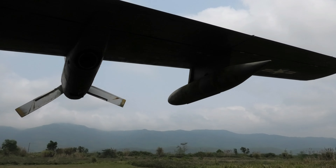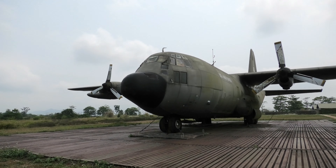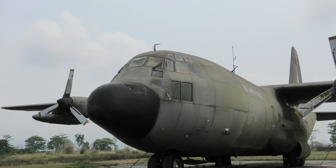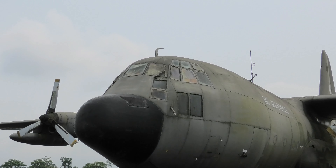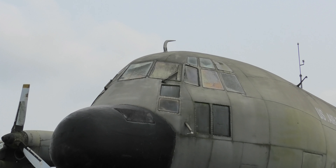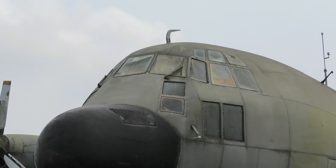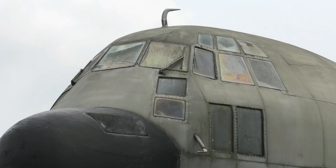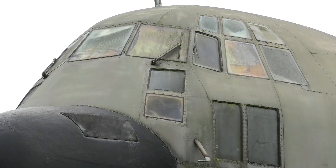The airstrip was directly in front of the Hercules. During the Vietnam War, over 70 C-130s were lost by the U.S. Air Force and the Marines. The Hercules is the longest continuously produced military aircraft of all time.